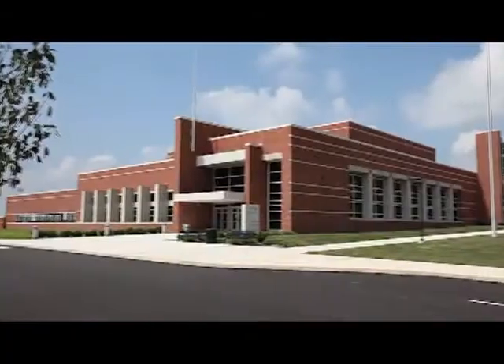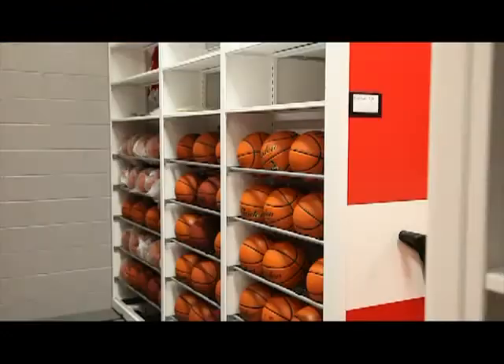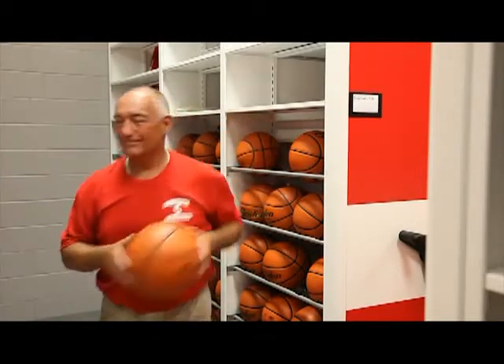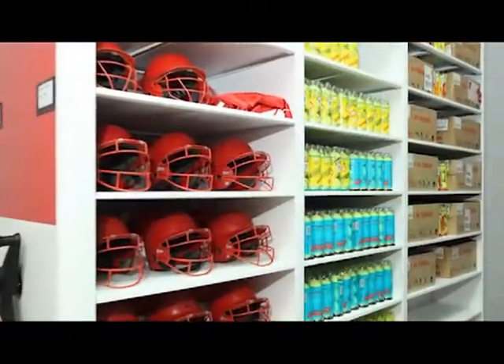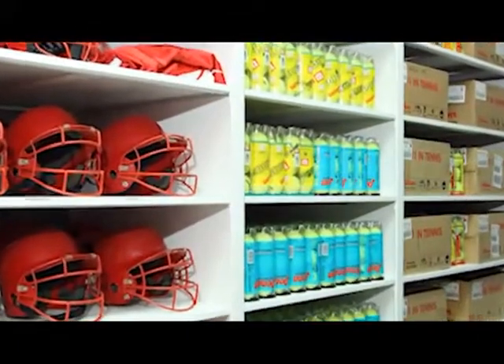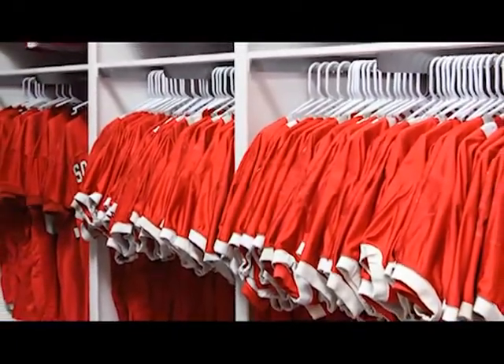Salderton High School's athletic department stored their team's uniforms and equipment much like everyone else — plastic bins, cardboard boxes, and scattered around the buildings here and there. When the school's new facilities were built, Datum optimized the athletic department's storage area with the mobile Track 5 system to get the most space available while making it organized and easily accessible.